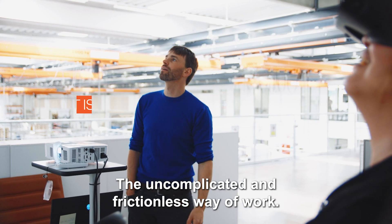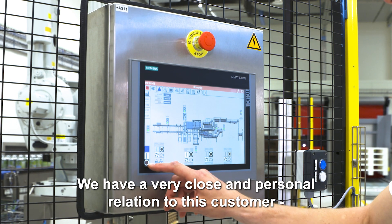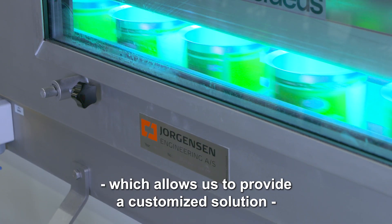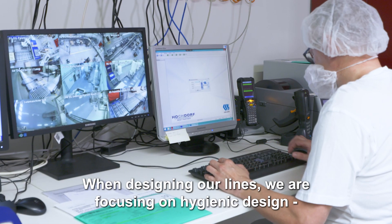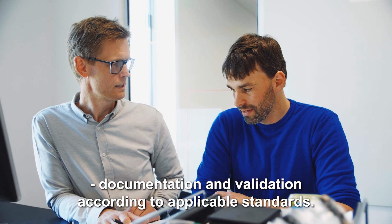We have a very close and personal relation to this customer, which allows us to provide a customized solution tailored to the demands of the customer. When designing our lines, we are focusing on hygienic design, documentation and validation according to applicable standards.